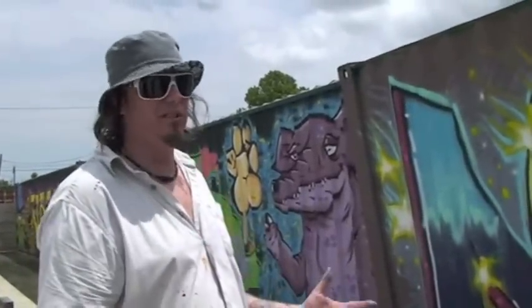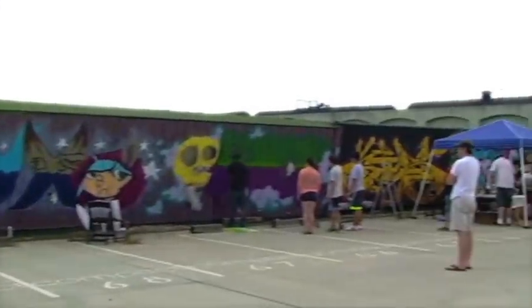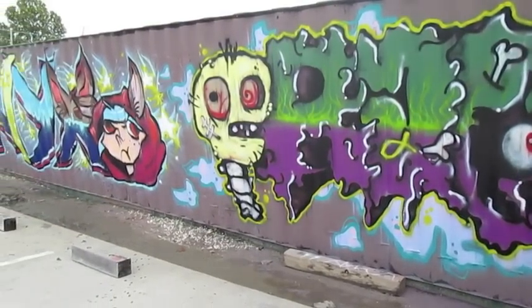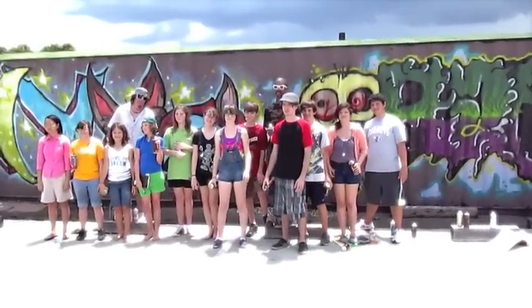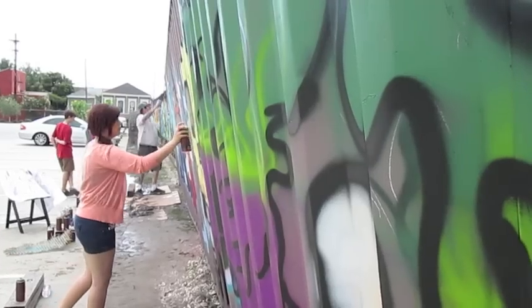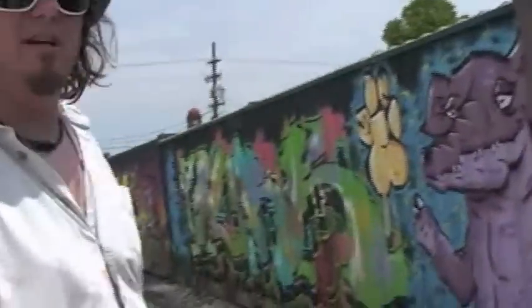We split the 12 students up into two teams of six, so we had six students work on each piece. We taught them different things, from tagging and coming up with a name, to letter design, use of color, and character creation. Then we wanted them to combine all those skills they practiced the first few days into a cohesive piece that flowed together and made sense, like the rest of the pieces done here in the park.